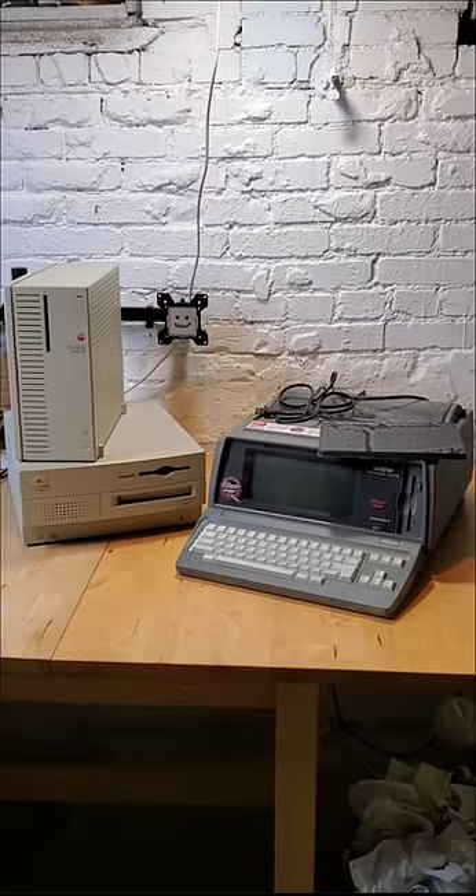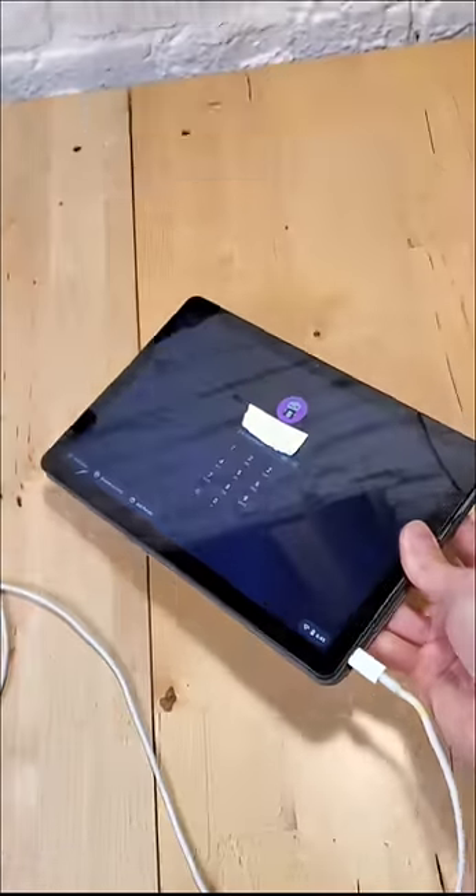These are the tech items I picked up from a yard sale. Let's test them out to see if they still work, starting with this tablet.